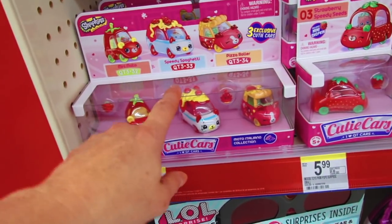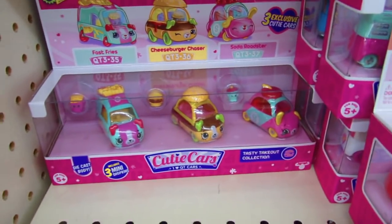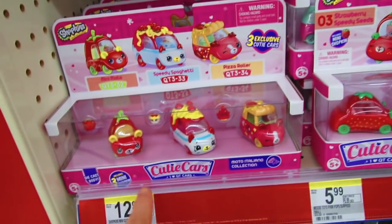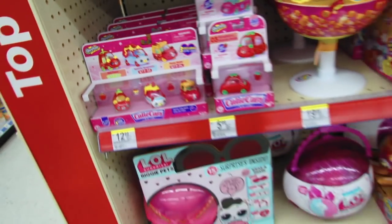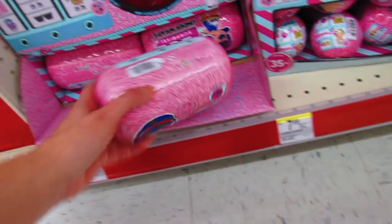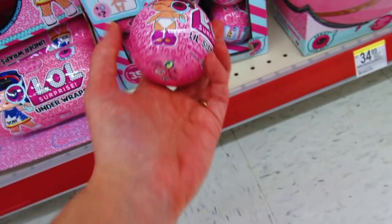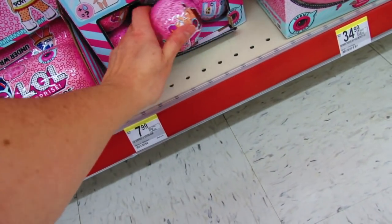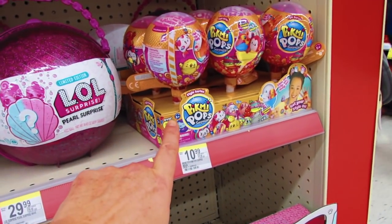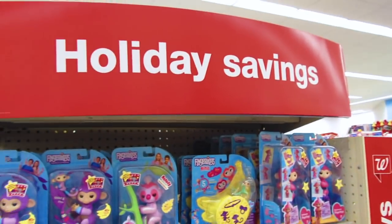They have a lot of these at Five Below as well. We have the Moto Italiano collection here — those are $12.99 — and you get different ones: three in a pack plus the little tiny mini Shopkins. We also have the Under Wraps for $14.99 by LOL Surprise, the little sisters for $7.99, more Pick Me Pop Surprises for $10.99 — and that's it for this end cap, everything under $20.